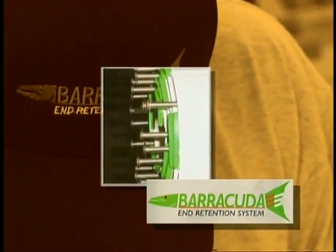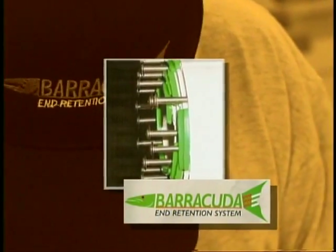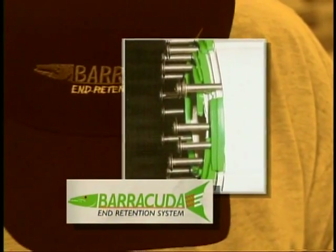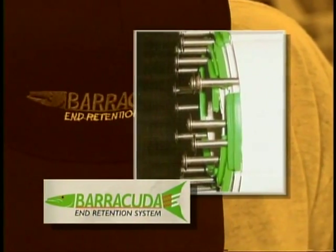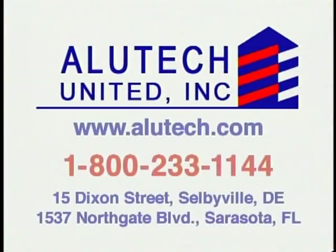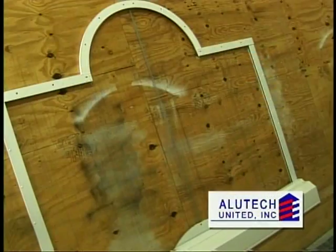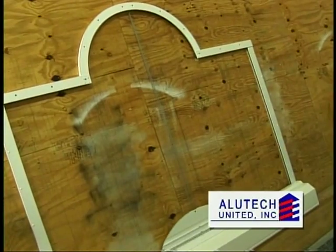The secret to the Barracuda's extraordinary strength is the patent-pending end retention system, which locks the slats in place and eliminates the need for unsightly storm bars. Every Alutech United shutter system is custom-fabricated in either our Delaware facility or our brand-new Sarasota plant, for final assembly and installation on-site by one of Alutech's approved contractors.